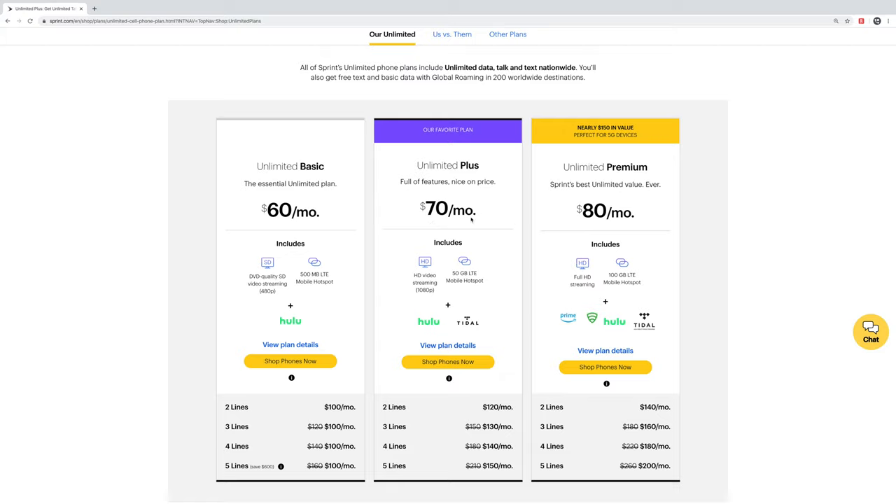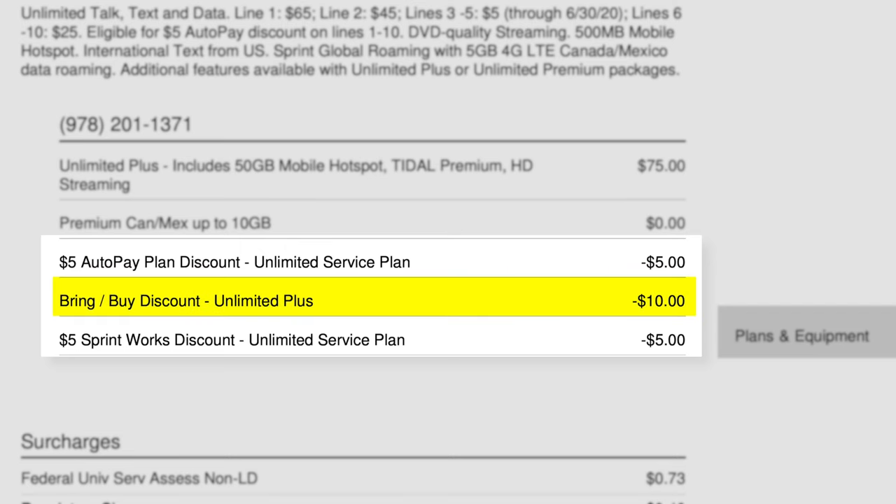And as I found out, there are a few other discounts available. If you bring your own device to the Sprint network, you will save $10 per month. And if you're activating a business line, you can save $5 per month with the Sprint Works discount.